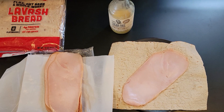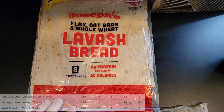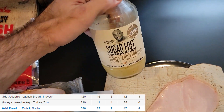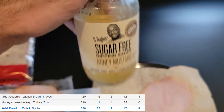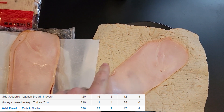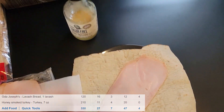Here's what we got: Joseph's bread — and if you want to buy it, there's a link in the description below. We're using one of my favorite sauces ever: G. Hughes sugar-free honey mustard sauce. I'm putting about seven ounces of turkey on this wrap, adding some honey mustard, and enjoying it.